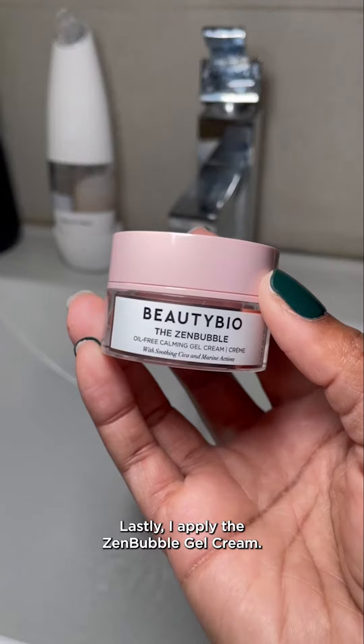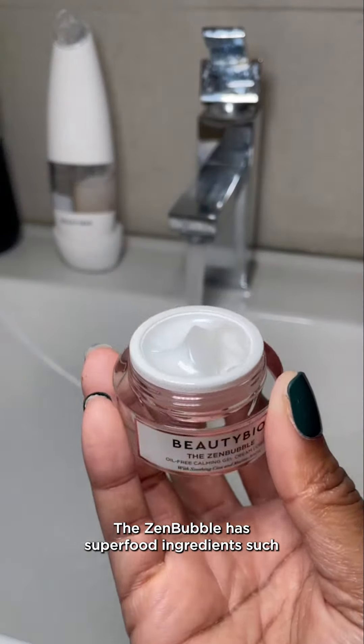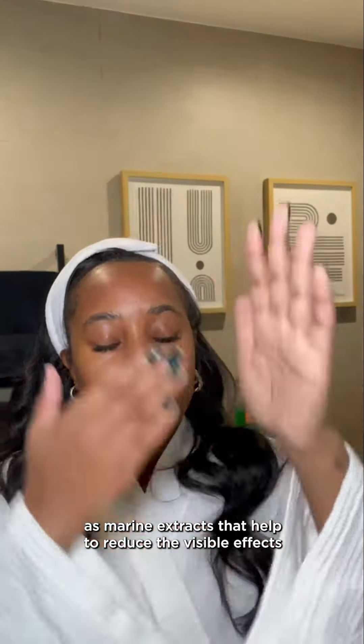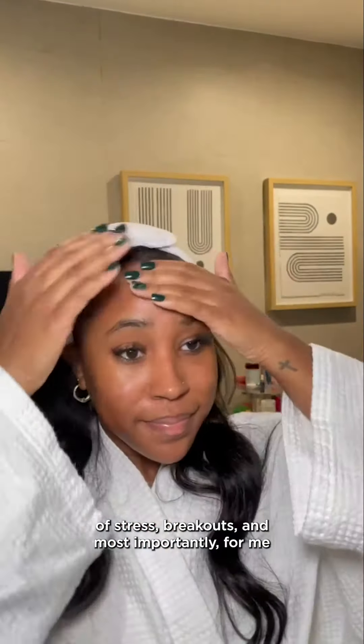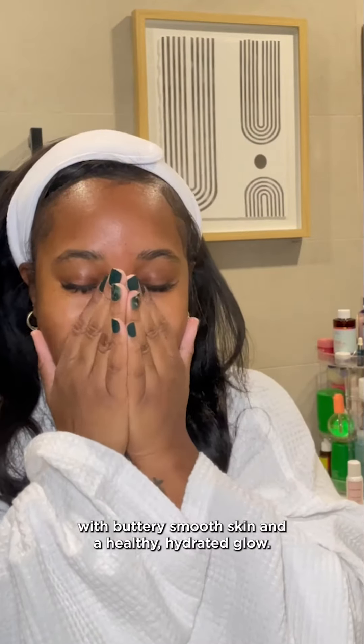Lastly, I apply the Zen Bubble Gel Cream. I love the lightweight feel and the fun texture. The Zen Bubble has superfood ingredients such as marine extracts that help to reduce the visible effects of stress, breakouts, and most importantly for me, it hydrates my dry skin. I'm left with buttery smooth skin and a healthy hydrated glow.